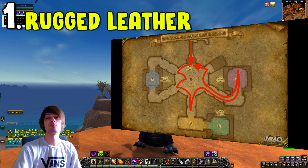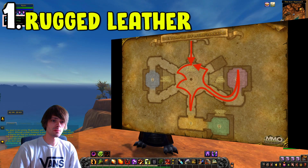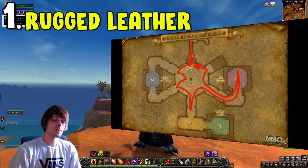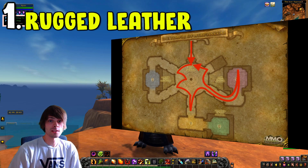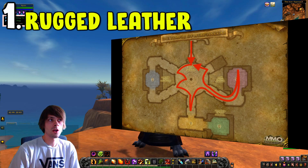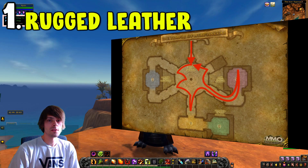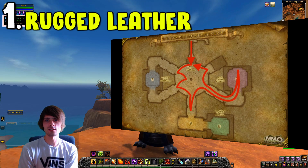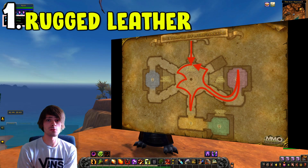Coming in at number one, we have the rugged leather farm. Rugged leather is one of those materials you can farm in most high-level vanilla zones, but the best farm I find is actually Sunken Temple. Sunken Temple has an array of different things you can be farming for, and it's predominantly a transmog farming location. But due to the load of green dragonflight dragons in the zone, it's a really good farming location — running in, gathering up all the dragons, burning them down, and skinning them for rugged leather.